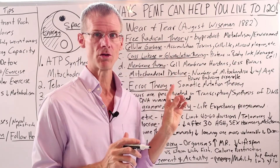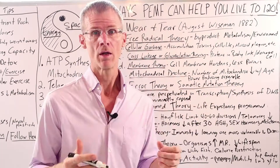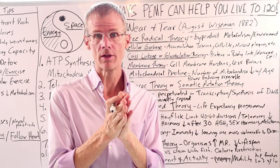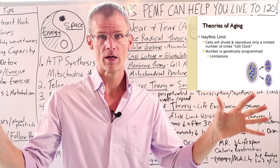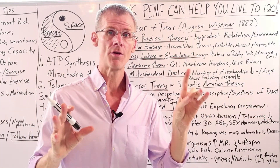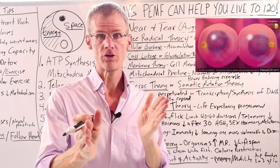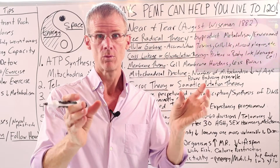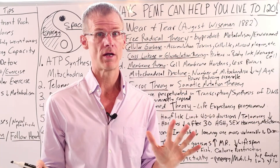The next major category is the error theory, or somatic mutation theory. We talked about the Hayflick limit — every time a cell divides, the telomeres get shortened. But there's another problem: every time the cell divides, there can be errors or mutations in that division, which then creates accumulated error. This is one of the major accepted theories of aging.